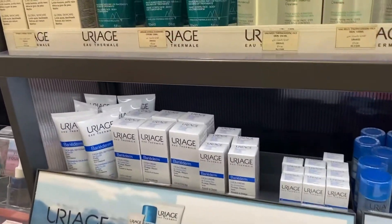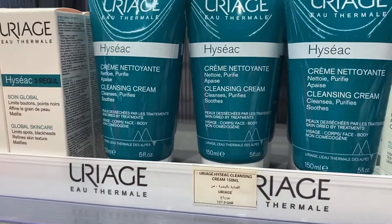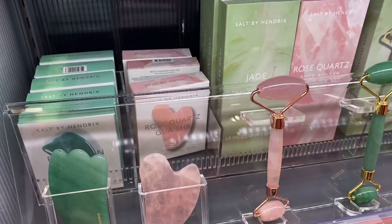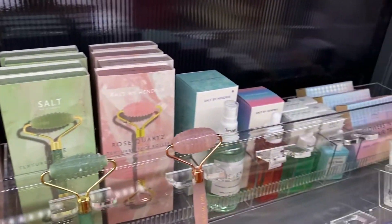Uri Age — they have a lot of that brand. The cleansing cream is 127 riyals and it's 150ml. I don't know how to pronounce this — Uri Age. The cleansing cream is around 120 riyals.